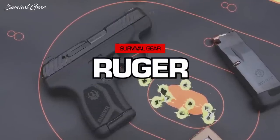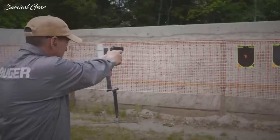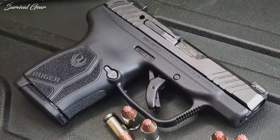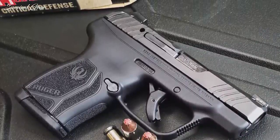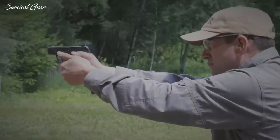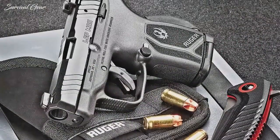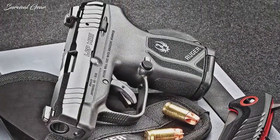The Ruger LCP Max is another gun I've been doing a lot of shooting with and have started to recommend for shooters wanting a small, easy-to-shoot option. The Ruger LCP Max in .380 ACP — the original Ruger LCP was introduced in 2008 and is one of the most reliable pocket pistols in .380, but it's not a joy to shoot for many.